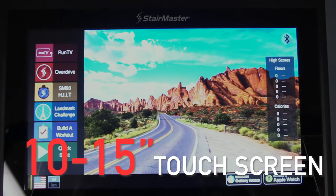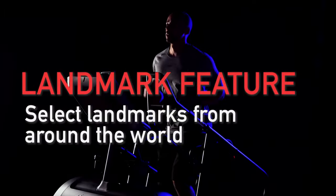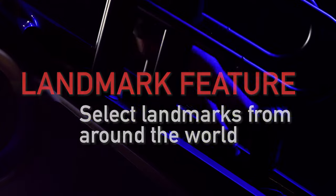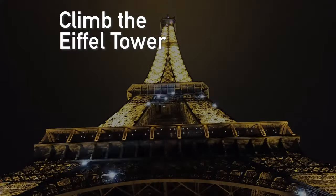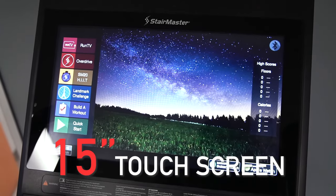Customers who elect for either the 10-inch resistive touchscreen or the 15-inch capacitive touchscreen will receive an additional program with the landmark feature — a fun and engaging way to change up your workout by selecting landmarks from around the world with varying difficulty, such as the Empire State Building, Statue of Liberty, or even the Eiffel Tower.